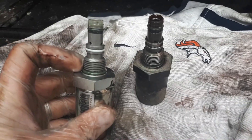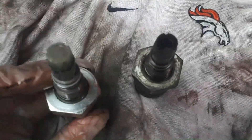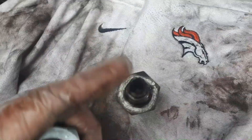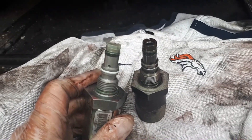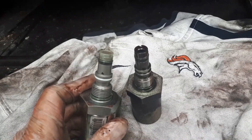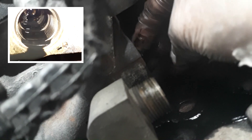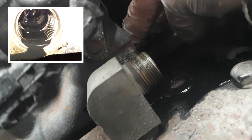Looks like the bottom seal is there and the top seal is there, but the middle seal is gone. And on the top, it looks like a little strainer is missing as well — it broke off. We have our culprit, I believe, as to why I'm losing power on uphills on the highway. Maybe you want to stick your finger in there if it's not too hot and make sure there are no pieces blocking anything.